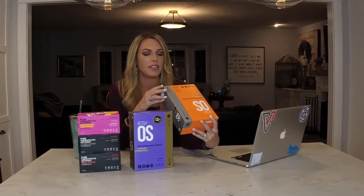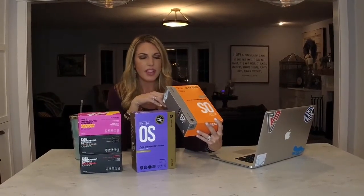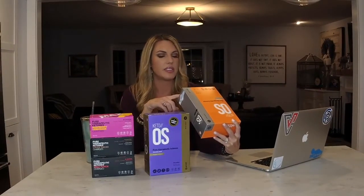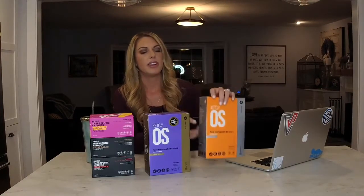In the MCT powder, you have medium-chain triglycerides, nonfat dry milk, and disodium phosphate. Then you have natural flavors, which are going to be from orange peel extract. Malic acid, which is a natural preservative found in unripened apples. Stevia, which is a completely natural sugar alternative. And ascorbic acid, which is a natural preservative as well.